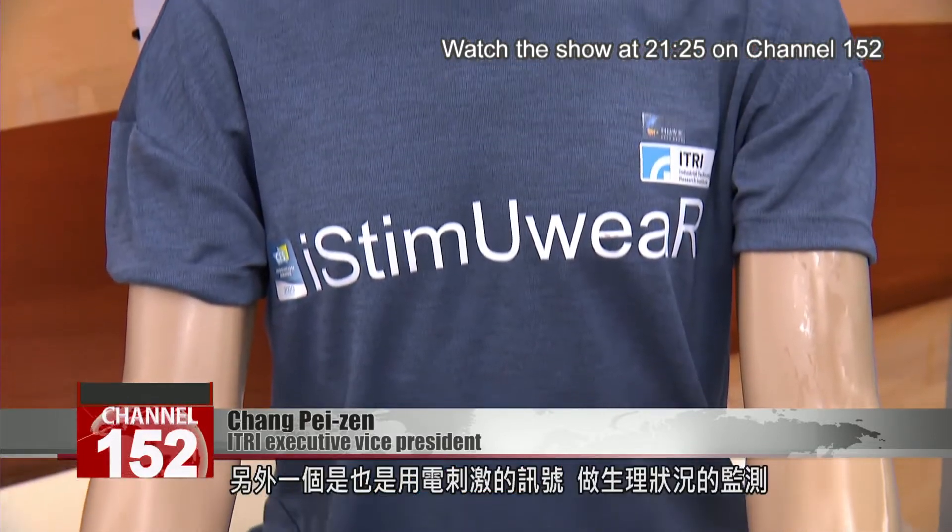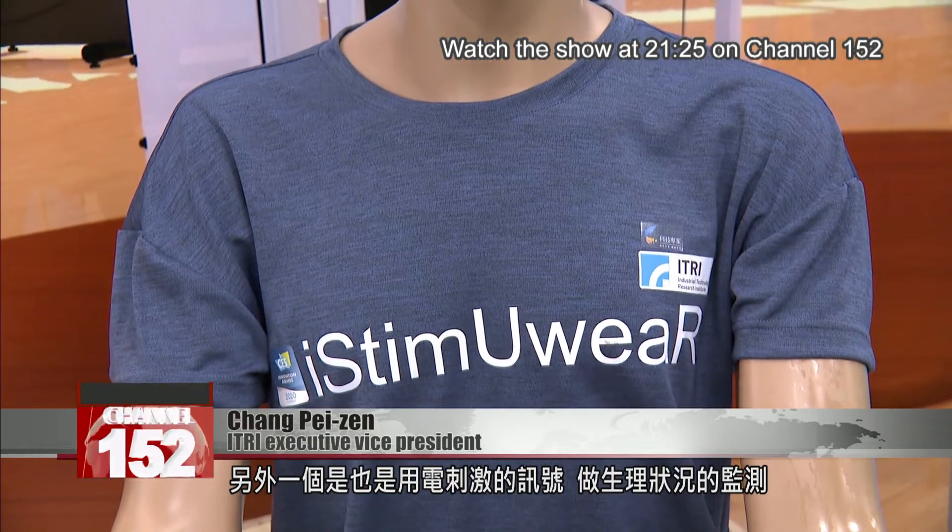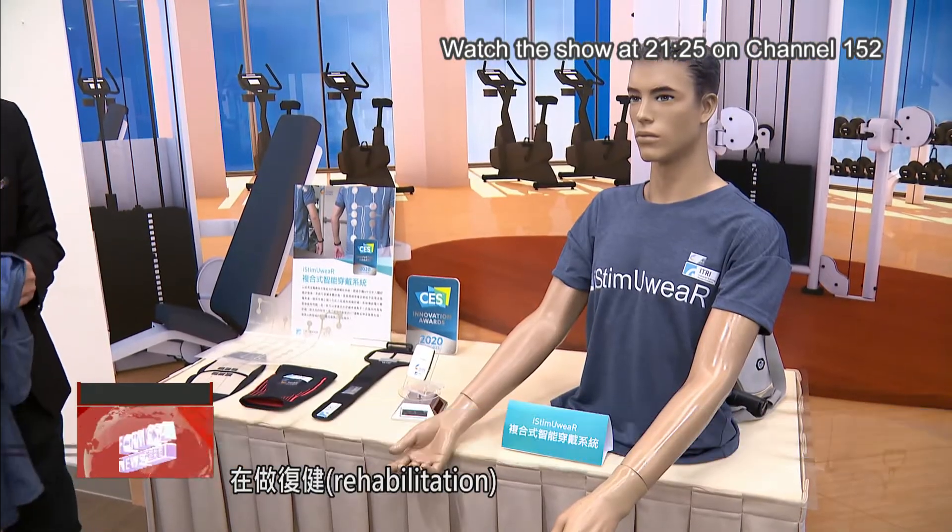Before, ultrasounds were huge machines and you could only perform ultrasound scans at hospitals. But now there's a handheld ultrasound that doctors can carry around when they're outside. Another device uses electronic stimulation signals to monitor biometric vitals in rehabilitation.